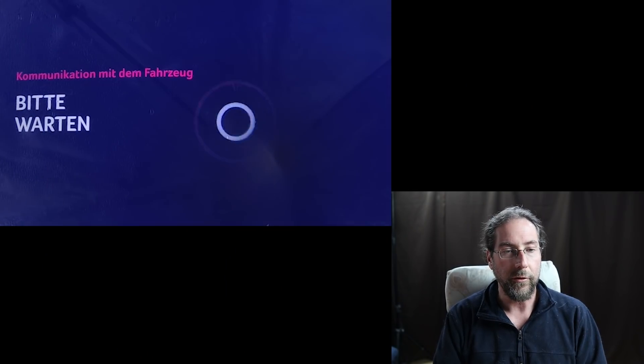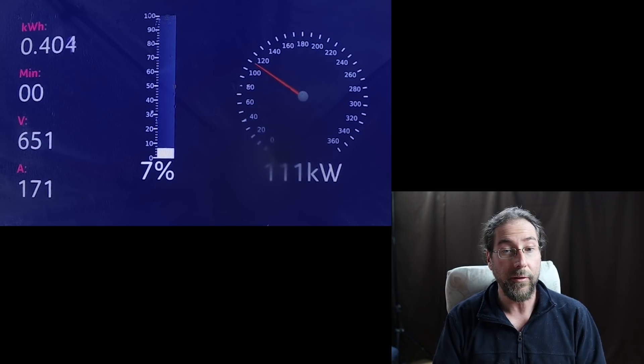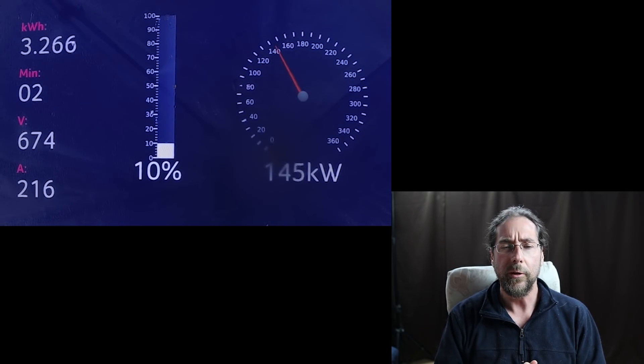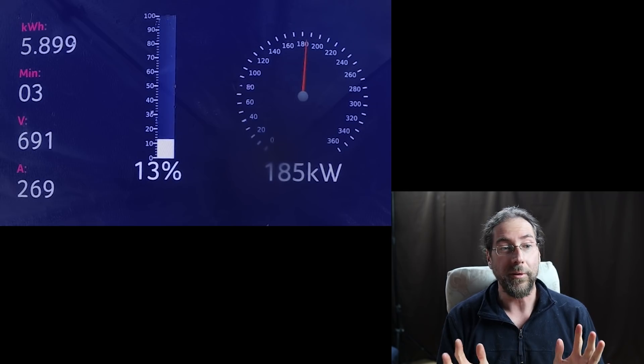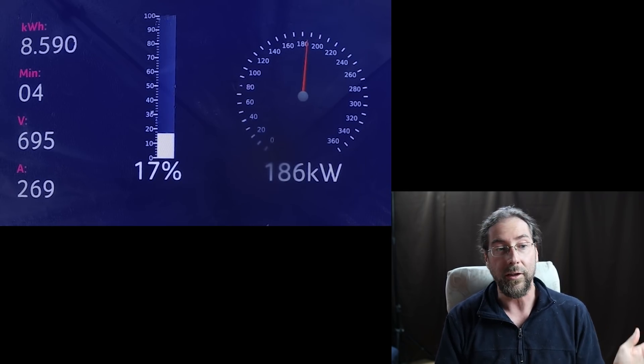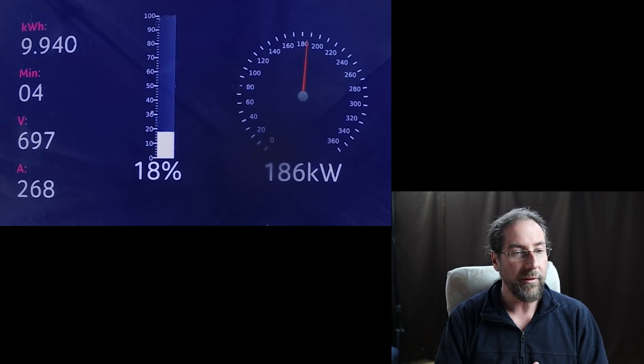Let's look at the charging screen. We're charging here and it starts with 621V, already 170A after a minute — 112kW is the start. You will see the charging curve is weird. Now it's already 12% and after 3 minutes we are at 186kW, voltage is going up.